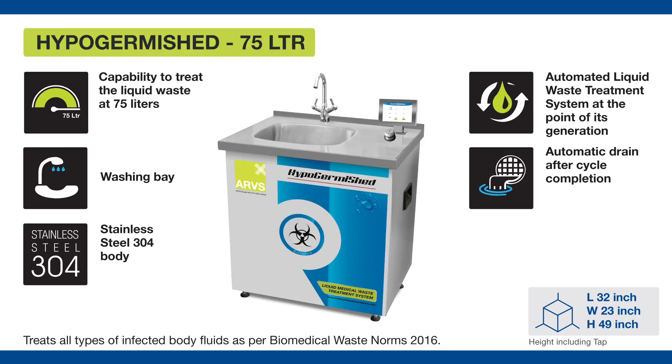It has a washing bay with the provision of hot and cold water. The Hypo Germached 75 Litres treats 75 litres of waste in a single cycle. Let's see how to operate the Hypo Germached 75 Litres.